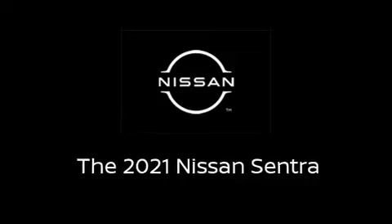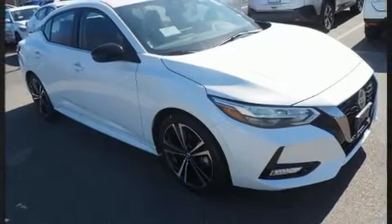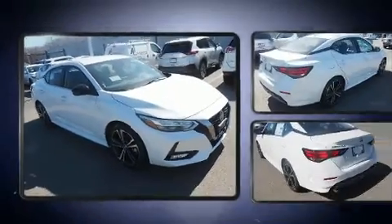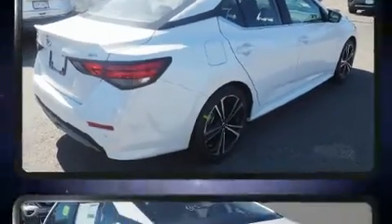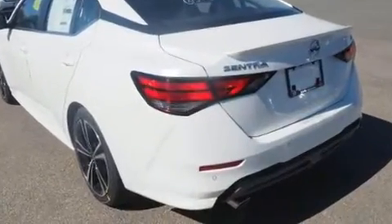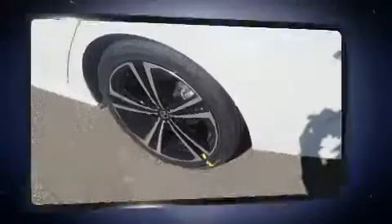Experience driving perfection in the 2021 Nissan Sentra. This four-door, five-passenger sedan provides a satisfying ride for all passengers. Smooth gear shifts are achieved thanks to the two-liter four-cylinder engine, and for added security, dynamic stability control supplements the drivetrain.